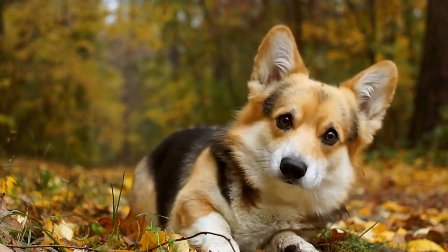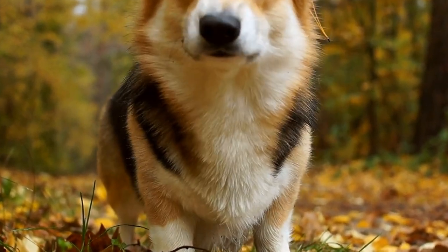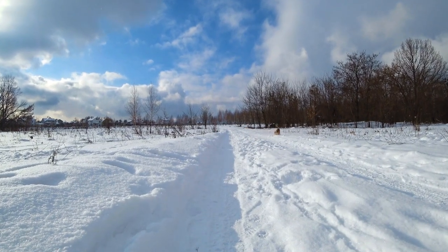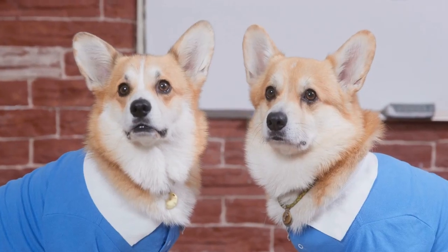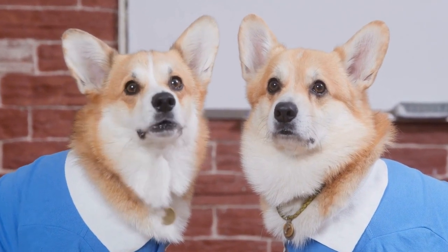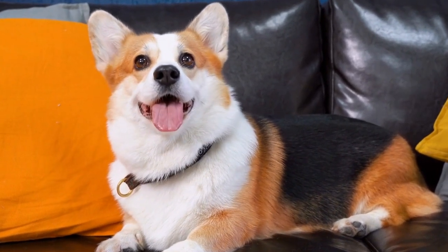Another aspect to consider when living with a Pembroke Welsh Corgi in an apartment is their barking tendencies. Corgis are known to be vocal dogs and like to voice their opinions. While this can make them excellent watchdogs, it can also be a challenge in an apartment setting where noise restrictions may apply. Early training and socialization can help mitigate excessive barking and teach them appropriate behaviors in different situations.